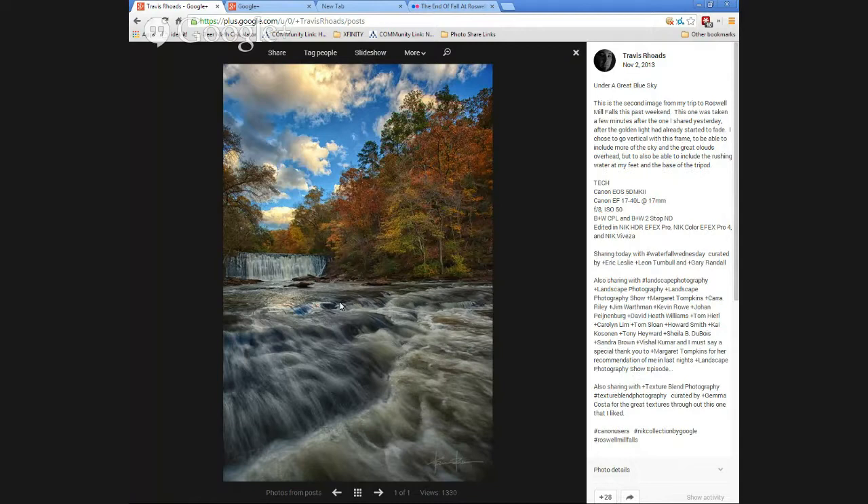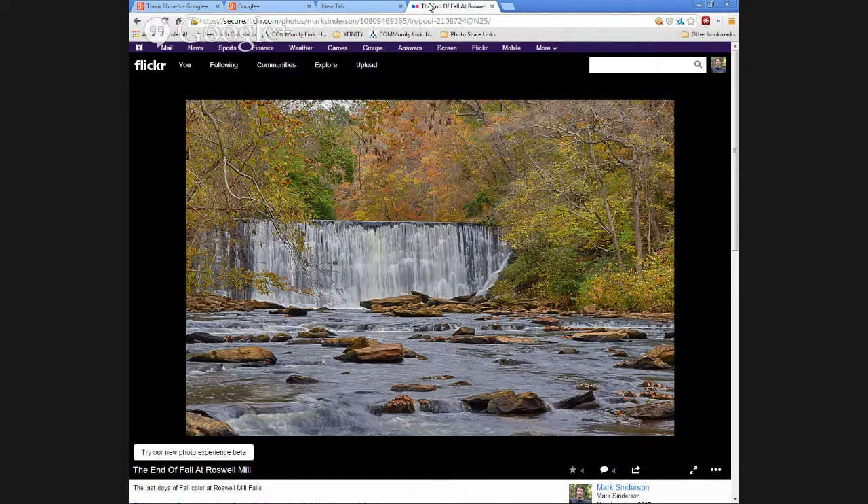Thousands of people go there every weekend. I did a search on Flickr and Google for 'Roswell Mill Falls' and found a bunch of snapshots and a few real photographs. His is a really nice photograph. Mine is an okay photograph from a different perspective. I lived here for seven years, only 15 minutes from Roswell proper, and didn't even know this place existed.